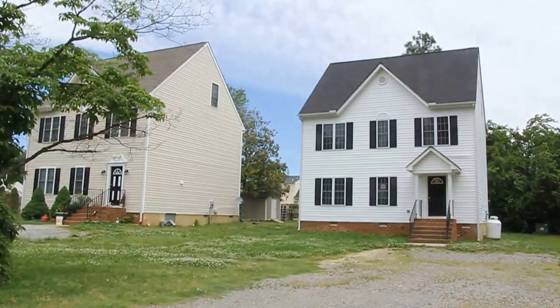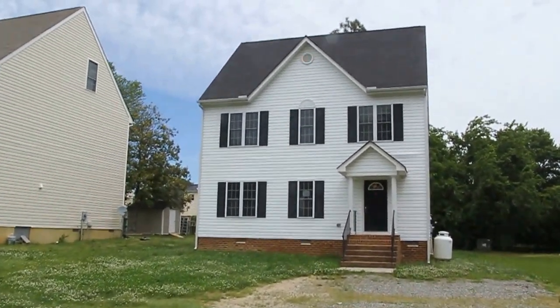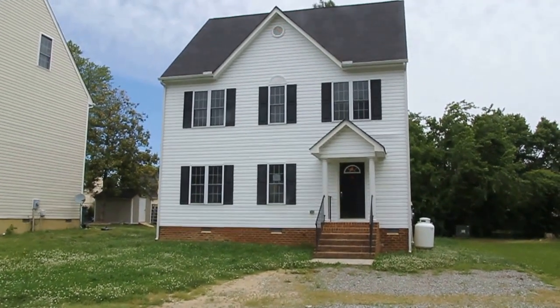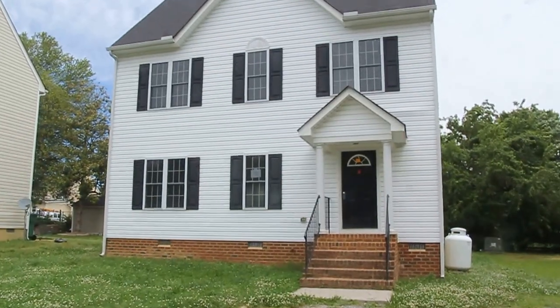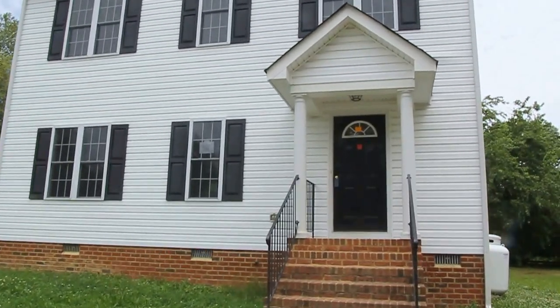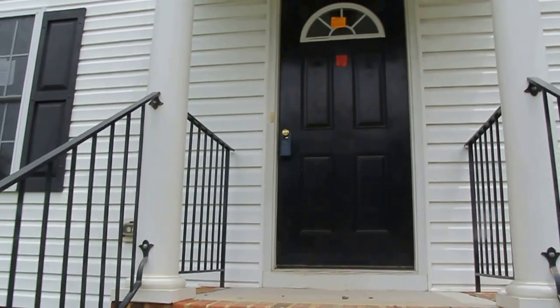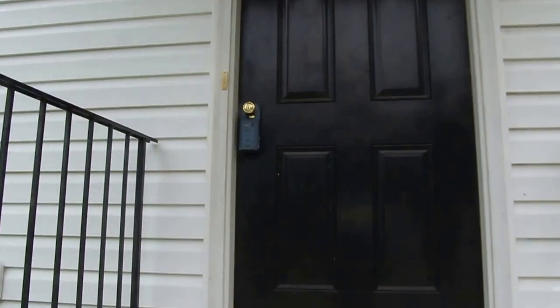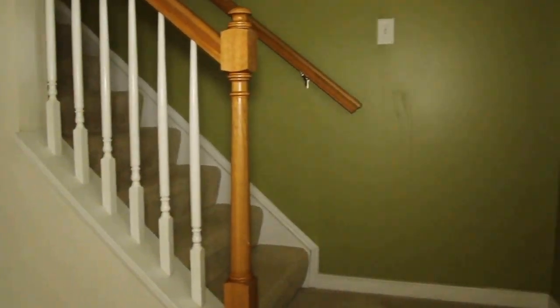This home is next to newer construction on both sides and is deceivingly large — it doesn't appear to be as large as it actually is. This home is valued at about $185,000 judging from comparables. The government has it on the market now for $165,000. It probably will not last long at that price and is in relatively good condition by government and bank owned home standards.